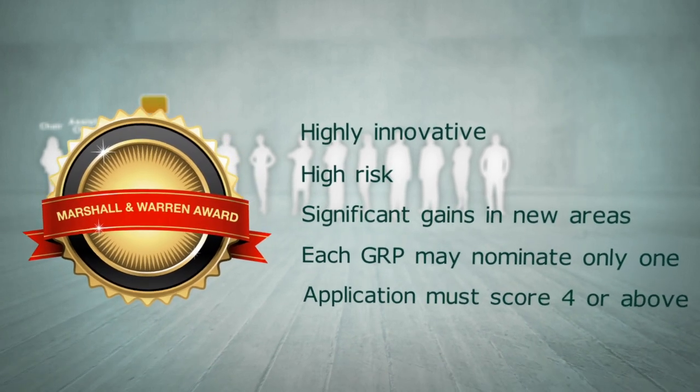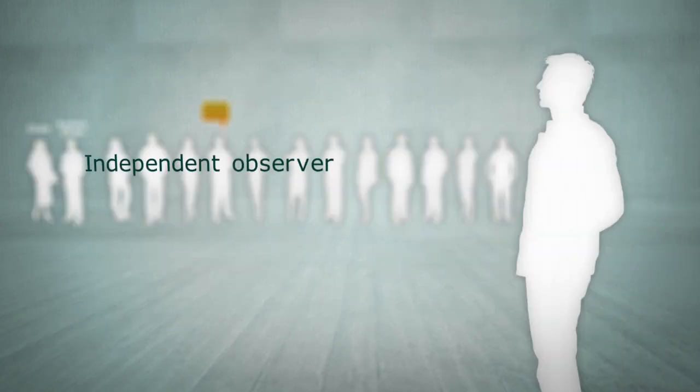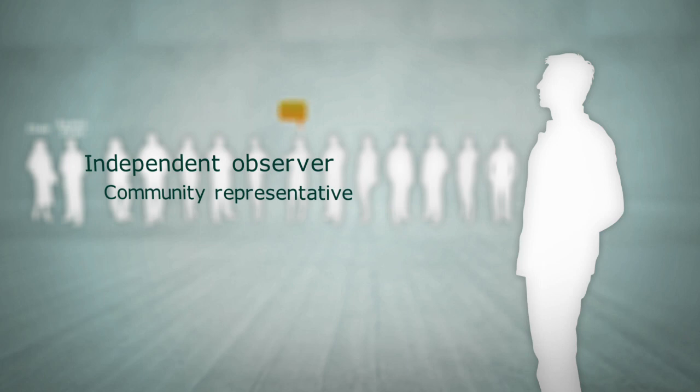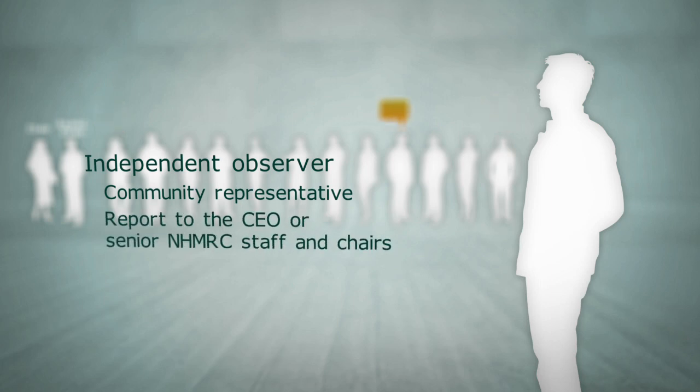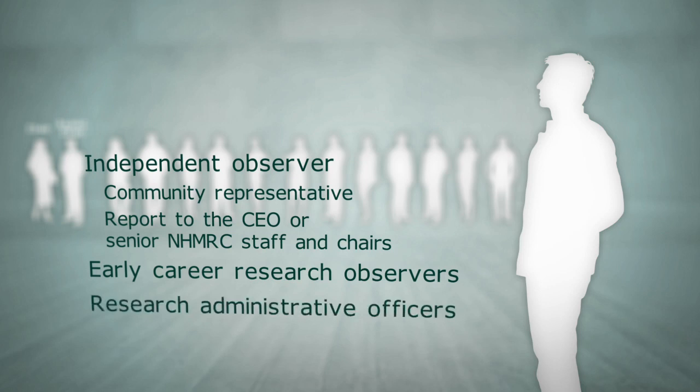During all GRP discussions, an independent observer — a highly respected volunteer representing the broader community — may be present to listen to the GRP process for short periods. They will report daily to the CEO or senior NHMRC staff and the GRP chairs. In addition, early career research observers and research administrative officers may also be present as an introduction to peer review at NHMRC.